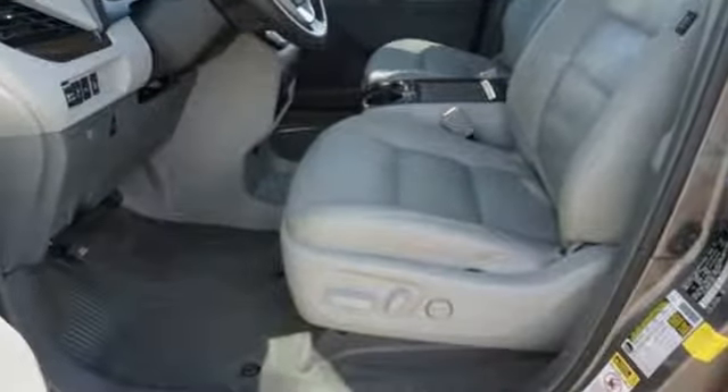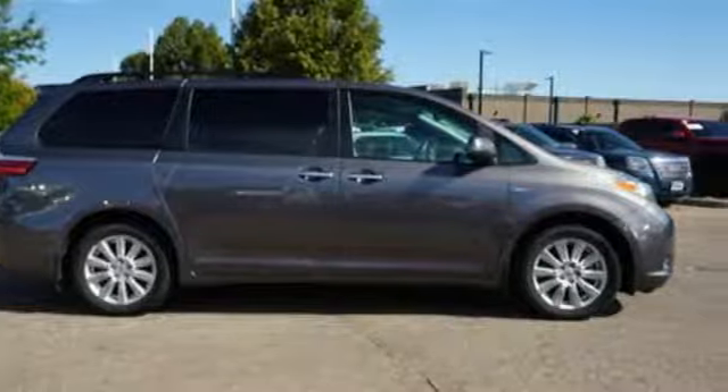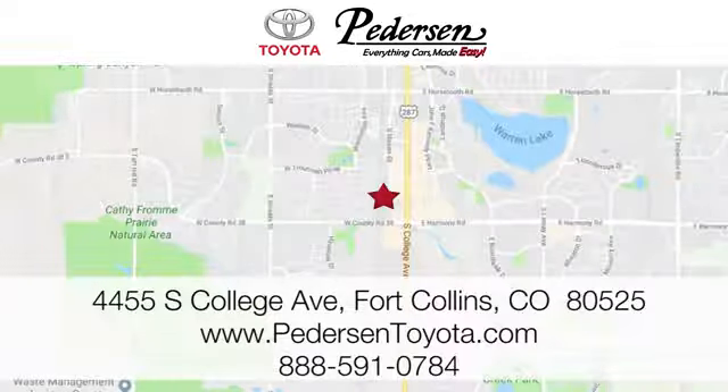Comfortable, convenient, quality. Toyota. If you've been waiting for the perfect time for a test drive, the time is now. Experience it today. Call, click or visit us today. We're conveniently located at 4455 South College Avenue in Fort Collins, Colorado, or online anytime at petersontoyota.com.